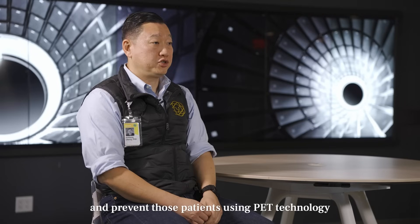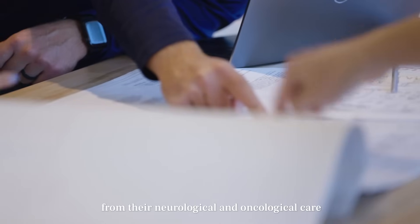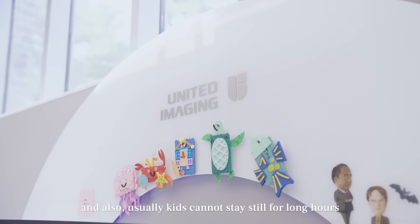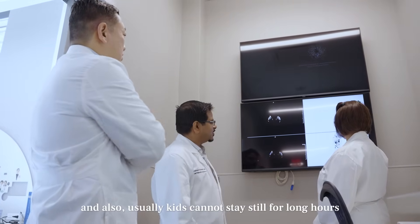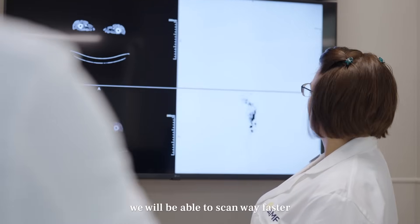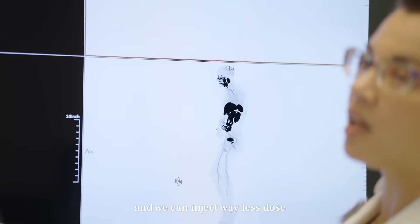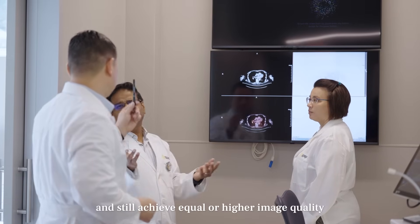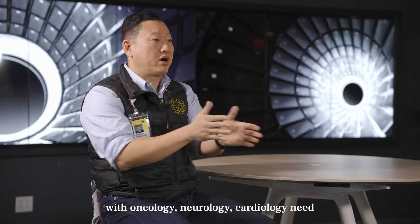One concern that has prevented pediatric patients from using PET technology for neurological and oncological care is the radiation dose and its potential effect on future development — and also that kids usually cannot stay still for long periods. With these new scanners, we can scan much faster, meaning we don't need to sedate the kids. We can inject far less dose because the scanners are far more sensitive, and still achieve equal or higher image quality. This opens brand new applications to help children with oncology, neurology, or cardiology needs.